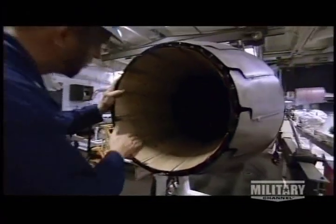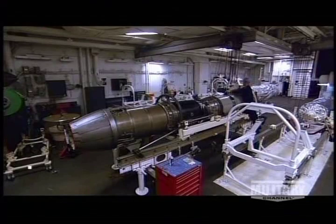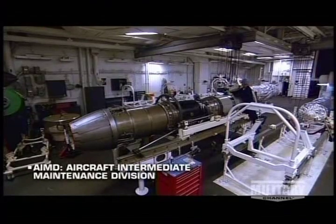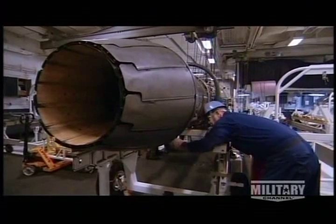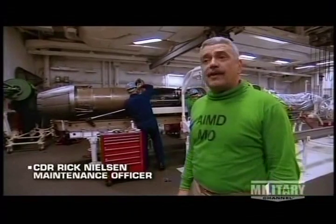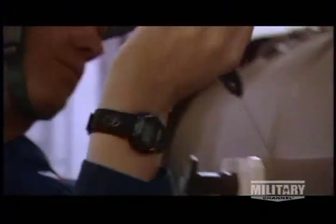The aft portion of the hangar is reserved for jet engine repair, performed by the Aircraft Intermediate Maintenance Division, or AIMD. Back here in the jet shop, about 40 people do work on the various engines we have the capability to repair. Squadrons can only do on-aircraft work; anything beyond that capability means the engine gets pulled out and brought back here.